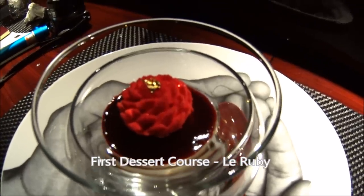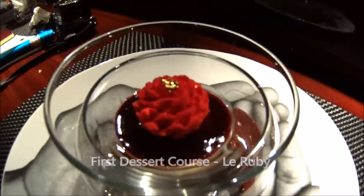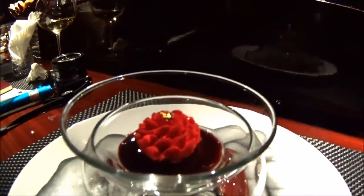At the bottom we have the raspberry jelly, verbena jelly, raspberry mousse, and a layer of raspberry mousse like a foam.